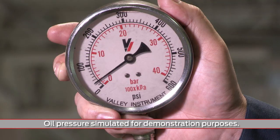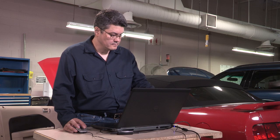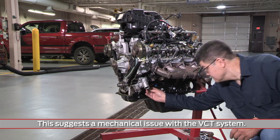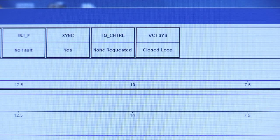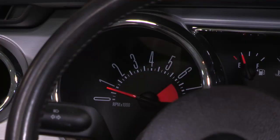If oil pressure is okay and you notice VCT activity while monitoring parameter identification or PIDs at idle, this suggests the concern is not oil pressure related. If oil pressure is okay at idle, drive the vehicle and allow the VCT system to enter closed loop and operate. Then decelerate the vehicle back to idle.